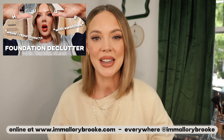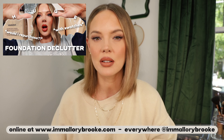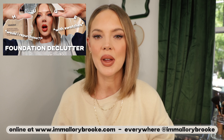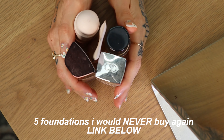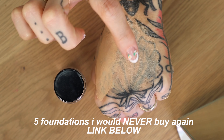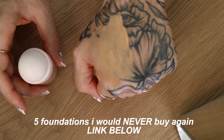Today's video is a continuation of my recent foundation declutter, where I went through my entire foundation collection, swatched and described each one. Today I have the five foundations that I would repurchase. In my foundation declutter video I also talked about the five I would never repurchase, so make sure to watch that video to see those. Let's get into the five that I would repurchase.